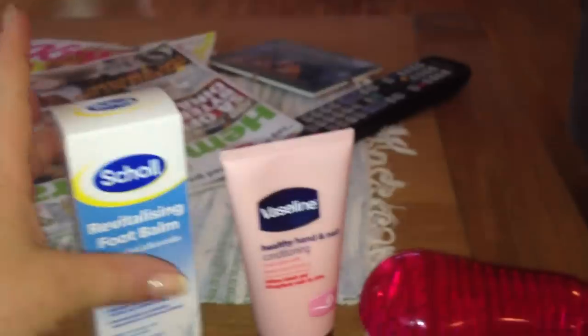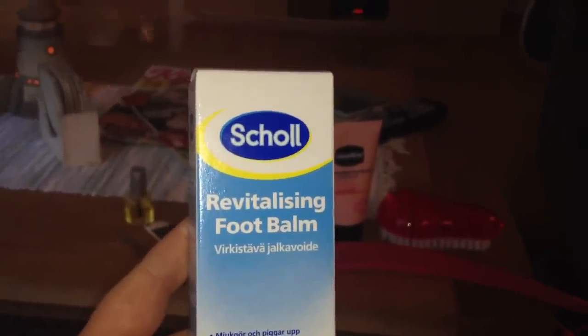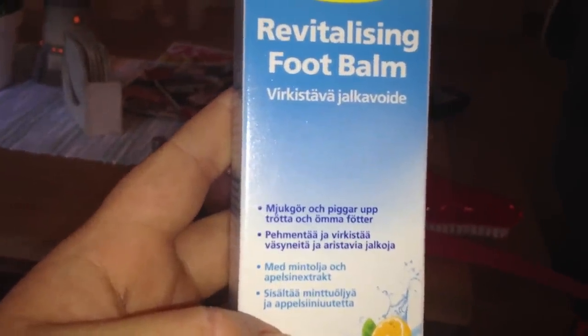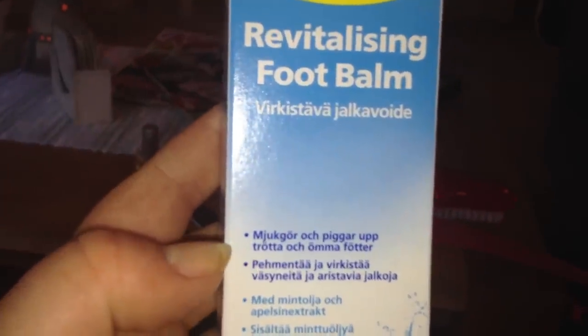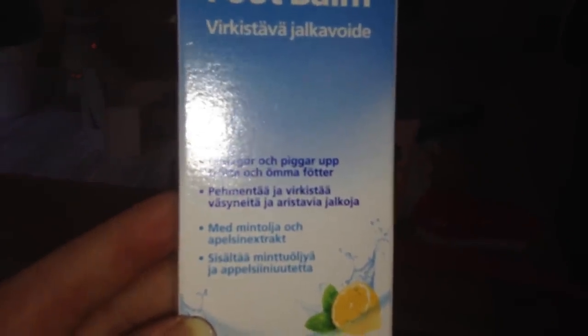And then I will end this little spa with some revitalizing — I can't say the word — foot balm. It makes your foot a bit softer and not so tired. It's with some mint oil and orange extract.